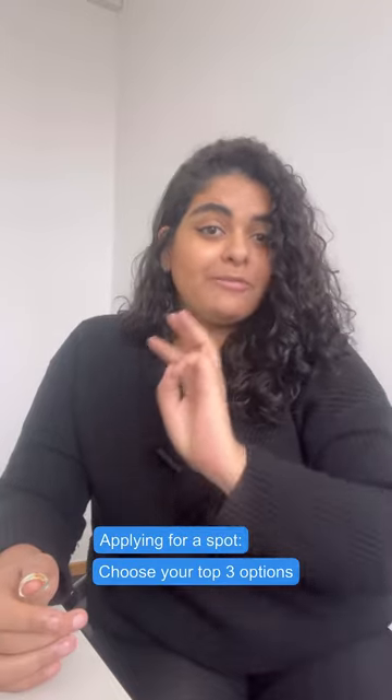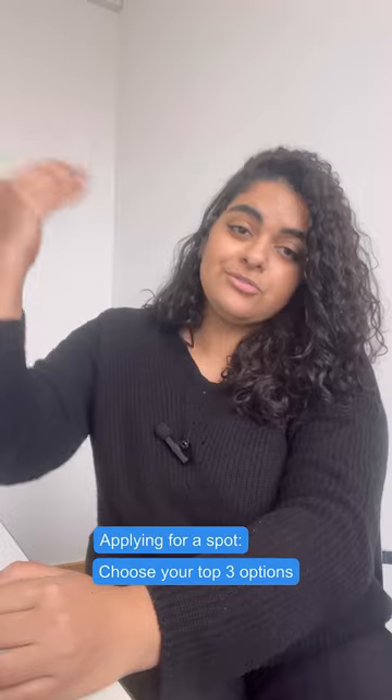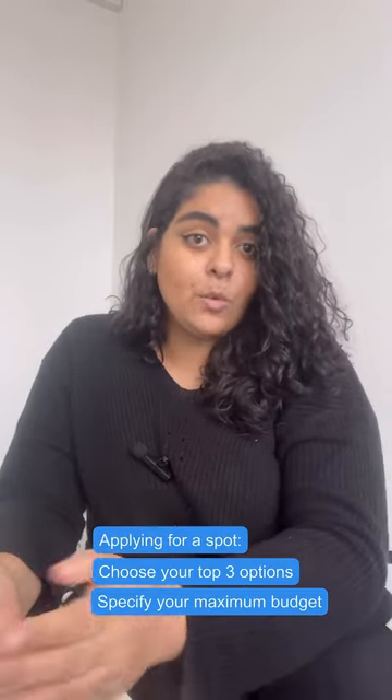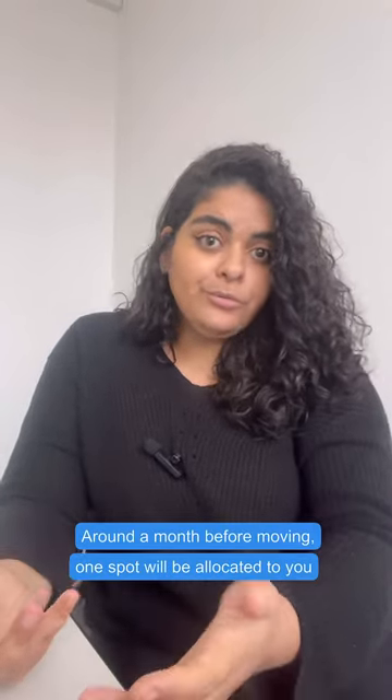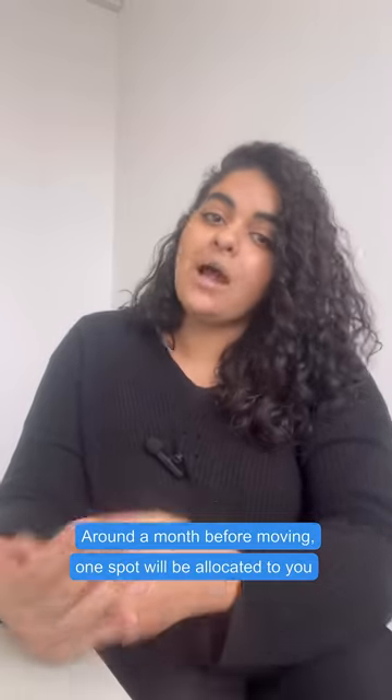Now that you've seen the list of options the student association has, you can click on each one to see the size of the apartment, options for sharing or living alone, and the prices. Once you decide which student dorm you want, you'll be asked to choose three options in order of preference, from the one you want most to the one you want least, and also your maximum budget. They will do a match between you and all the students applying for places in Leipzig and let you know which one was allocated to you and how much exactly you'll pay.